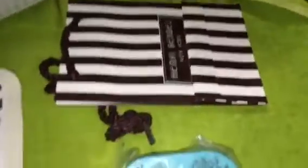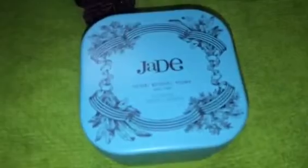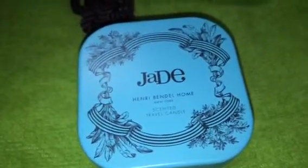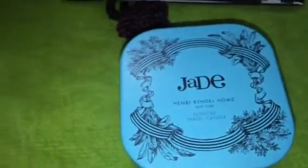And I have been dying to try their candles. I'm just going to open this. I know you guys are out of frame, but give me one second. I apologize — you guys know I usually have stuff open before I do the video because I hate that. This is a Jade Henry Bendel home scented candle.